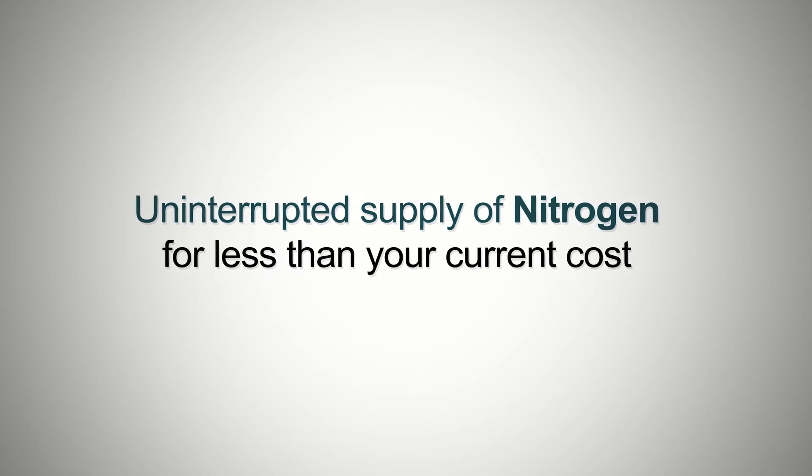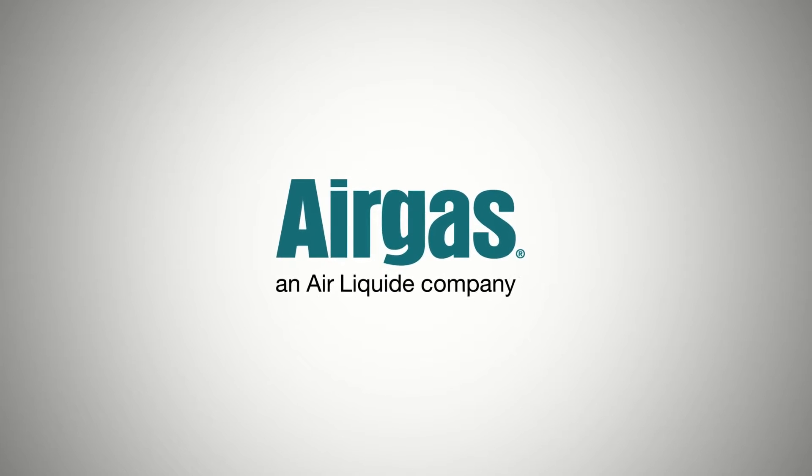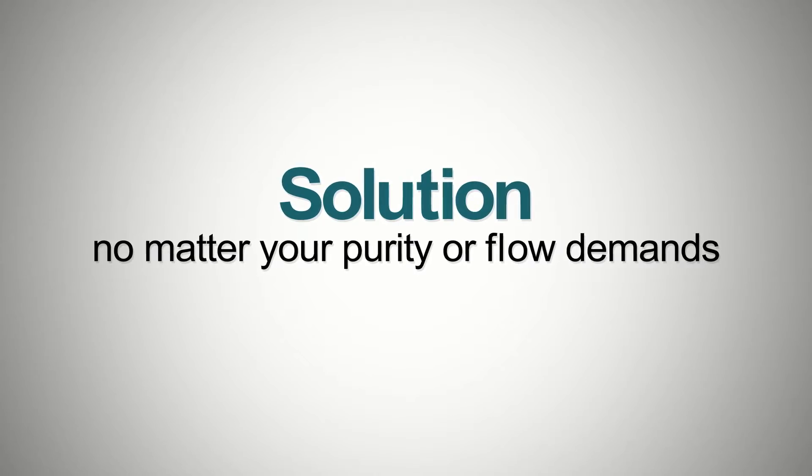Uninterrupted supply of nitrogen for less than your current cost — that is the Phloxol promise. Airgas, an Air Liquide company, has a solution for you, no matter your purity or flow demands.